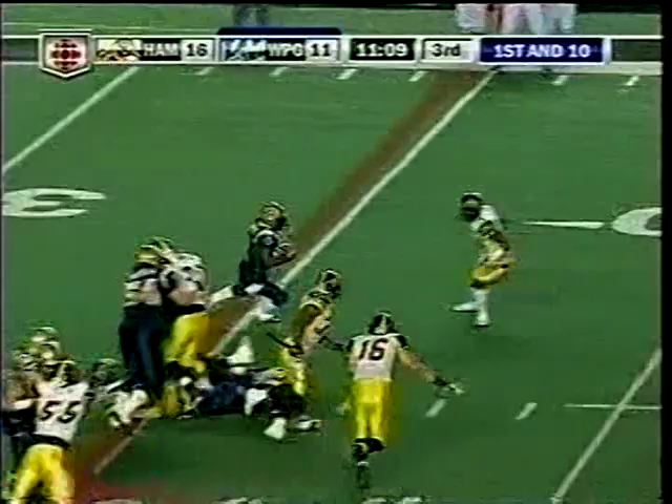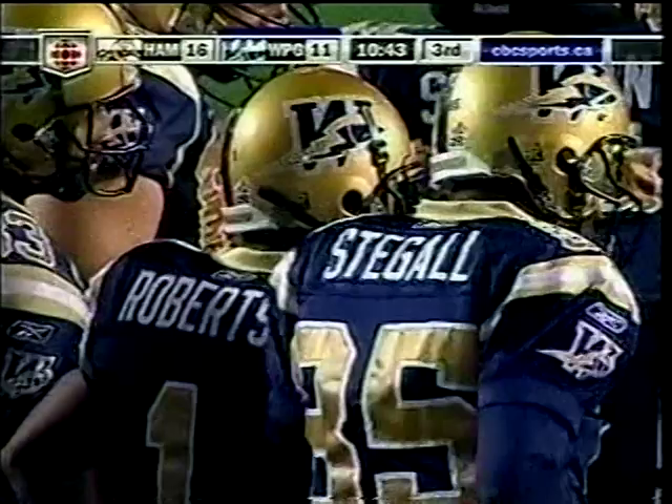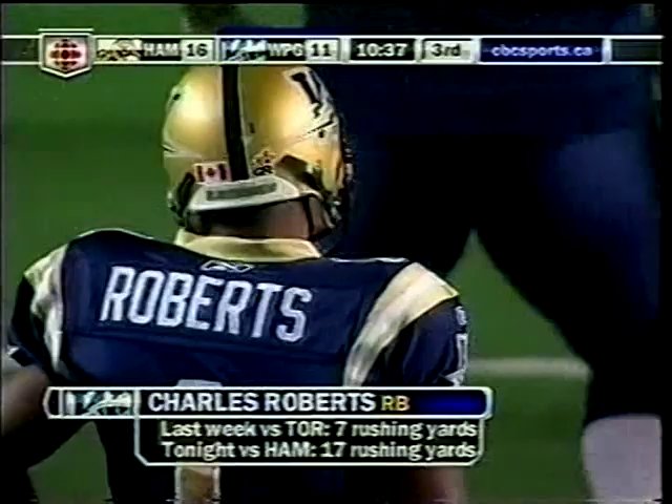They give it to Roberts and he finally has some running room for the first time. That is exactly what the Bombers were looking for — instead of just going with what they've normally done, they bring in a receiver to help out with the blocking. He goes down and makes a great block, and then Charles Roberts does the rest. You get this guy in space and he knows what to do with the football. For Charles Roberts it's an improvement over last week against the Argos.